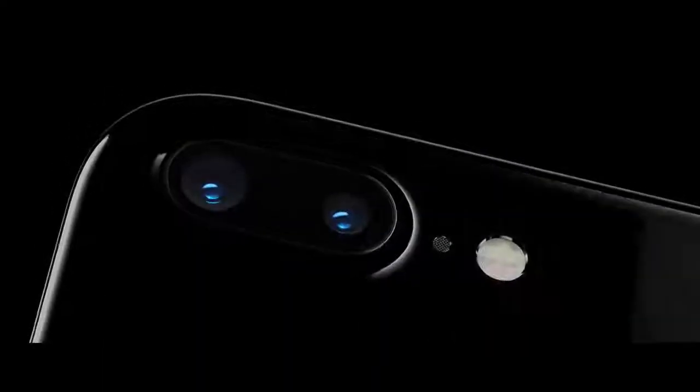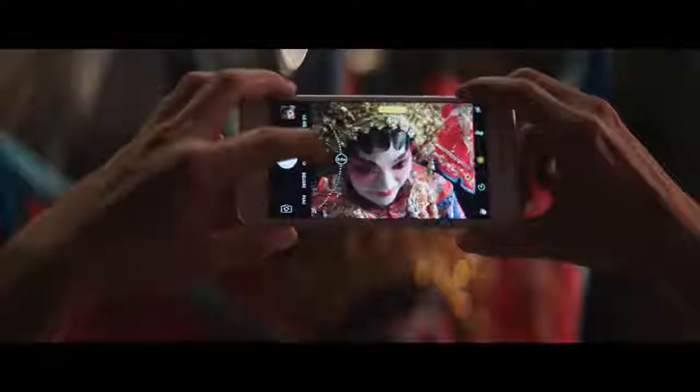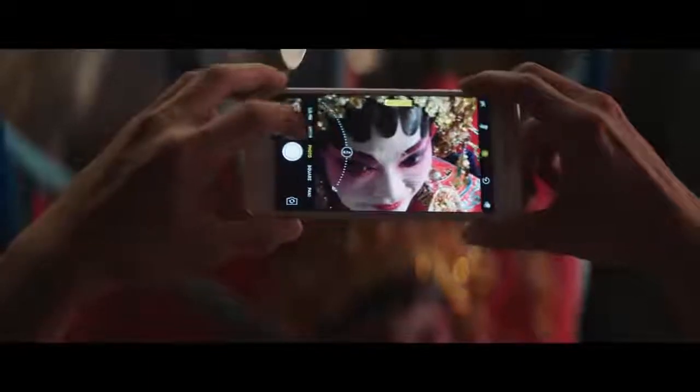iPhone 7 Plus also features a telephoto camera. The two cameras operate as one, giving you two times optical zoom and high-quality imagery when you zoom even farther.